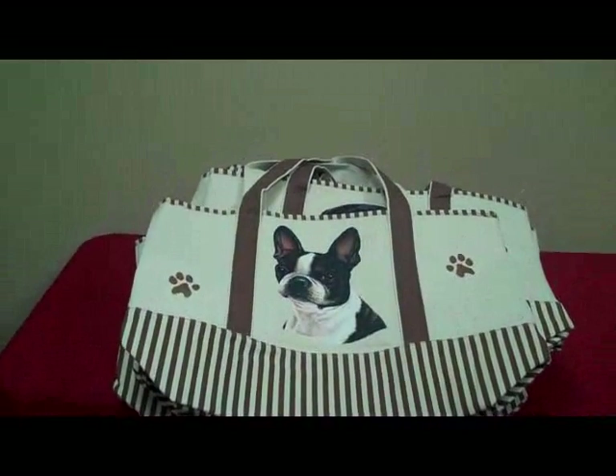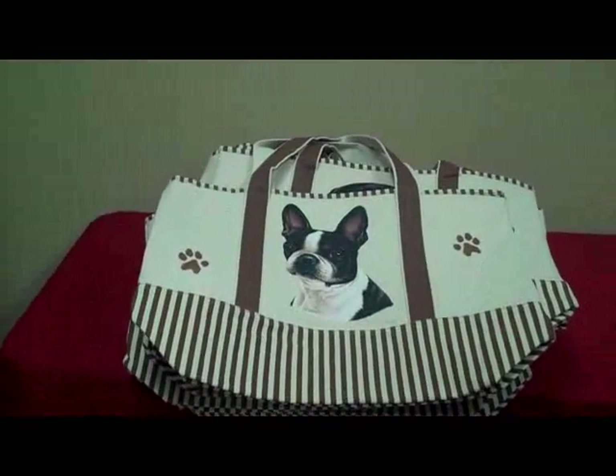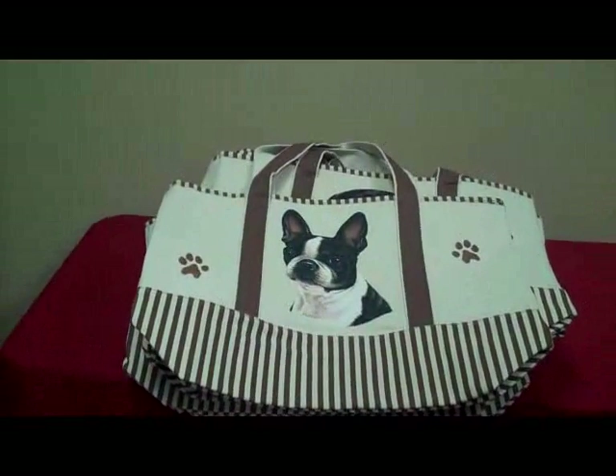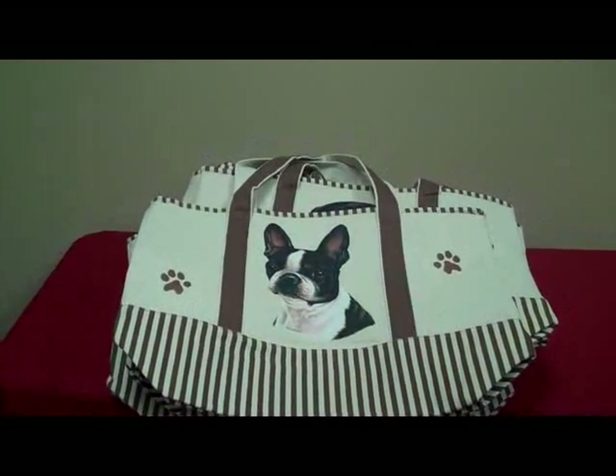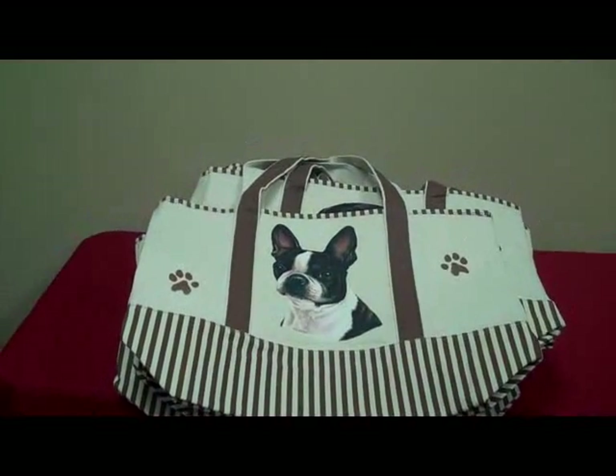Grocery store, beach, carrying books, going to the park with kids — just bring one of these along with you with your favorite dog image on this.